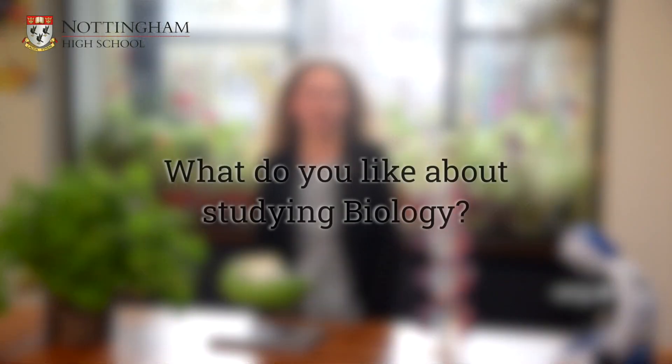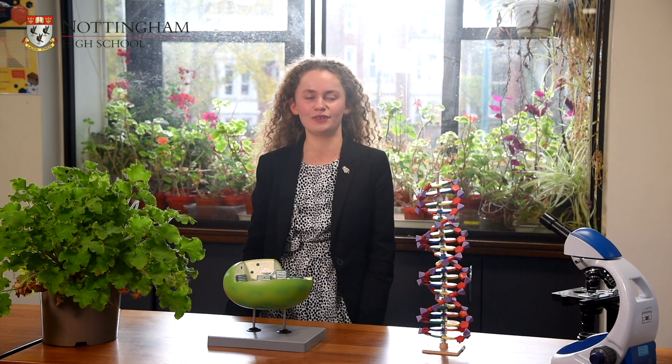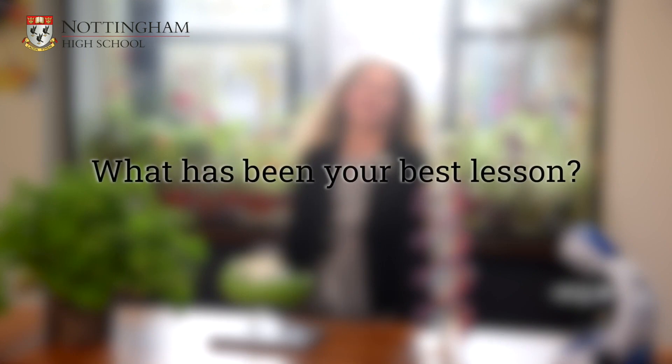Hi, I'm Lucy and I'm studying Biology, Chemistry and Maths. I really like the fact that the practical is mixed with the theory along with analytical skills. It allows us to understand a wider knowledge about the world around us, for example how our nervous system works, photosynthesis, and how we pass on diseases and inherit them. My best lesson in biology has been the heart dissection as I found it really interesting to put the theory into reality and learn about the different structures within the heart.